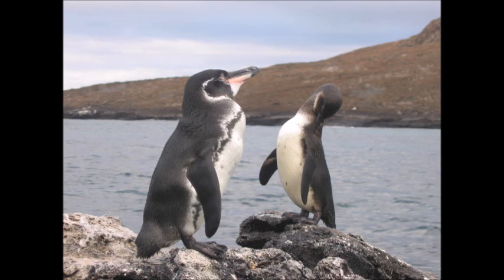The last video talked about where penguins lived. Now this video will talk about why they live where they live.